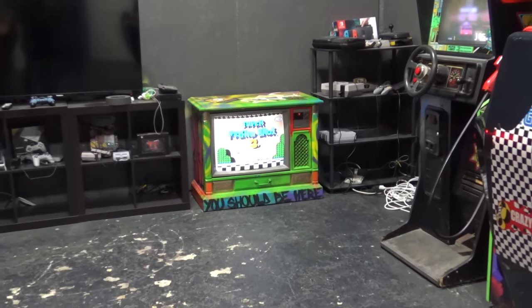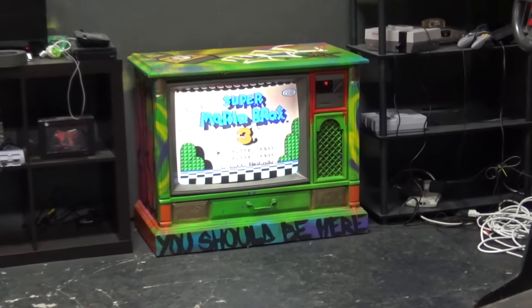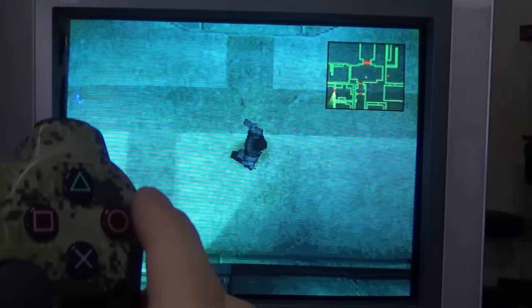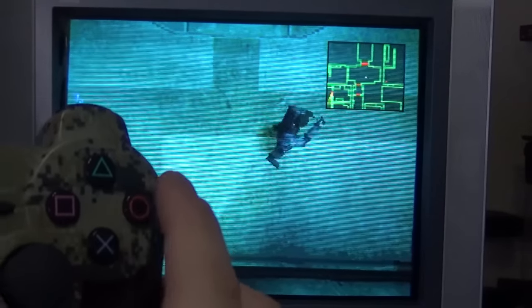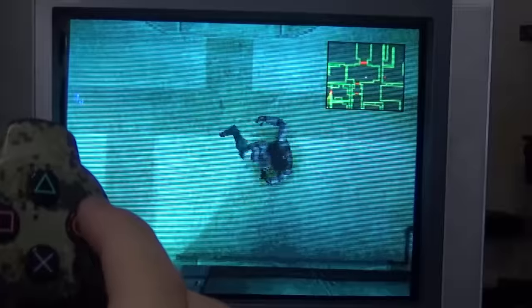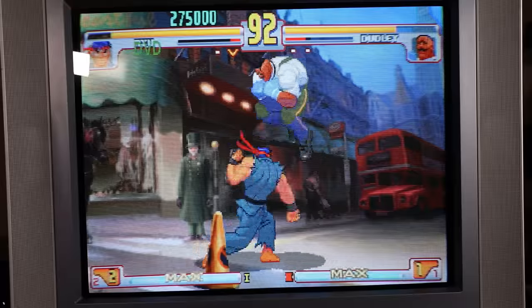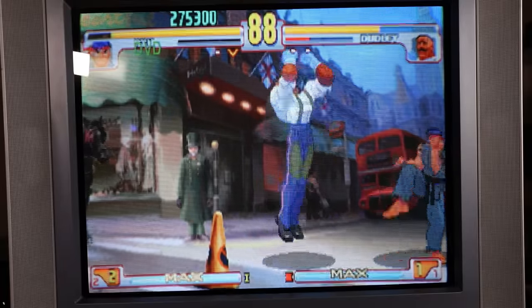So why do gamers prefer these kind of CRTs when it comes to retro gaming? Basically, it comes down to no input lag between button presses on a controller and the action on screen. Games that require precision timing, like Third Strike or Mega Man, are usually the kind of experiences that lose their luster on a flat panel with uncontrollable motion interpolation.